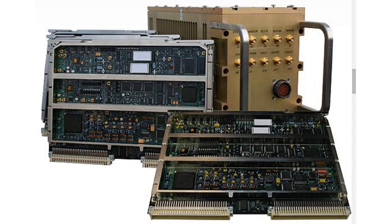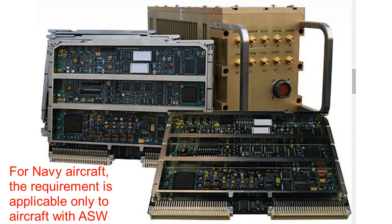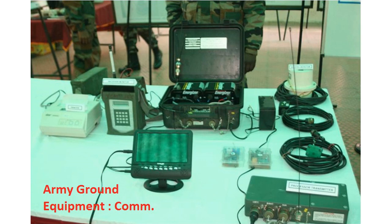For equipment intended to be installed on Navy aircraft, the requirement is applicable only to aircraft with anti-submarine warfare capability. For Army Ground Equipment, the requirement is applicable only to vehicles having a mine sweeping or mine detection capability. This test procedure is used to verify the ability of the equipment under test to withstand radiated magnetic fields.